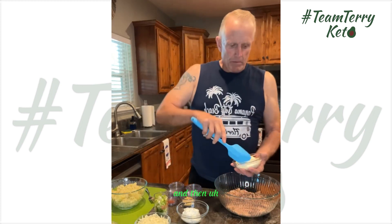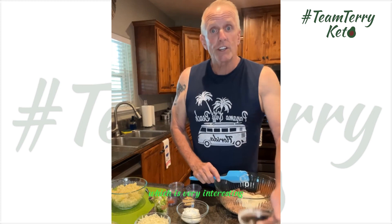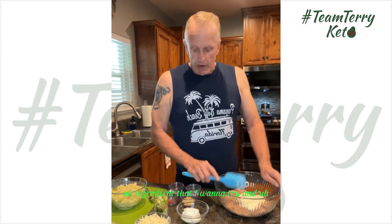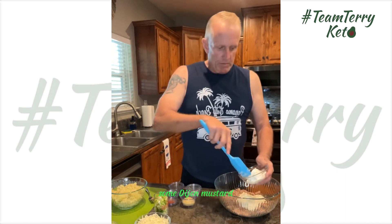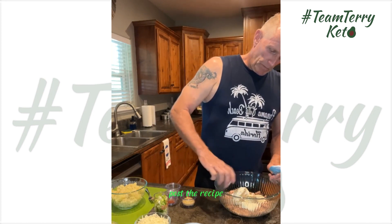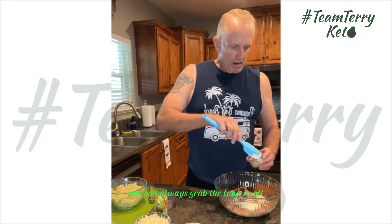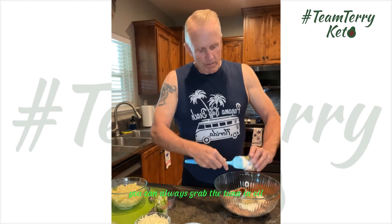And then some salt and pepper, some smoked paprika — which is a very interesting ingredient — and some Dijon mustard. The two of those together are kind of intriguing, something a little different. You guys don't have to memorize all of this because we will post the recipe — put 'recipe' in the comments and we will send it to you. And if you're wanting a little extra fat, you can grab the tuna in oil for a bit extra.